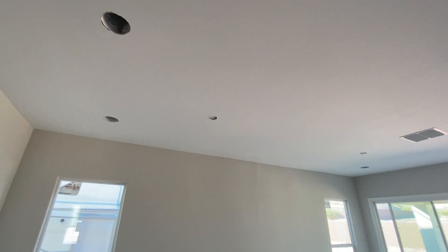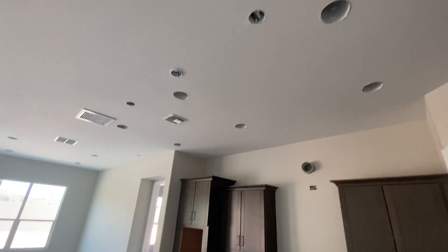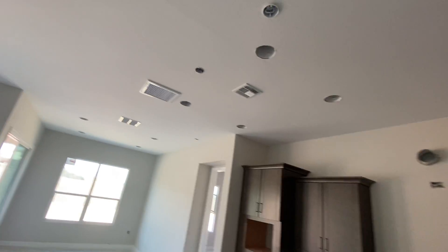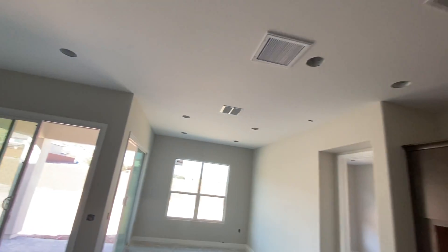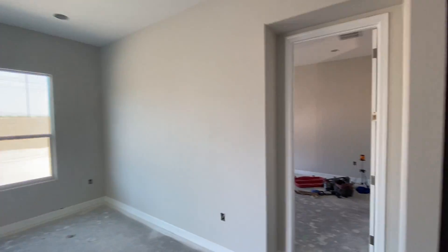These ceilings are all about nine feet throughout. You can see the recessed lighting rolling through the entire living area here.